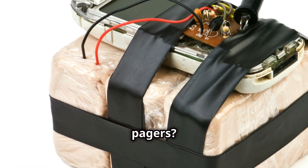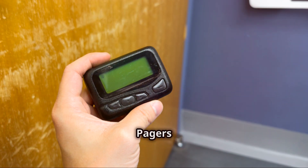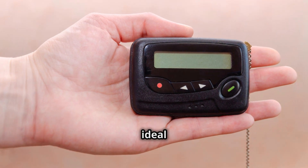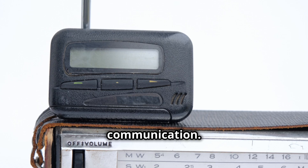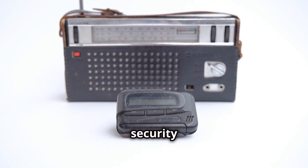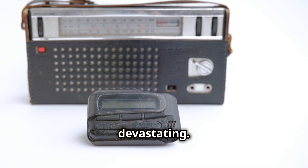Now, why use pagers? The answer lies in their perceived security. Pagers are considered low-tech and thus low-risk for surveillance, making them ideal for covert communication. By weaponizing these devices, the attackers exploited this false sense of security in a way that was both unexpected and devastating.